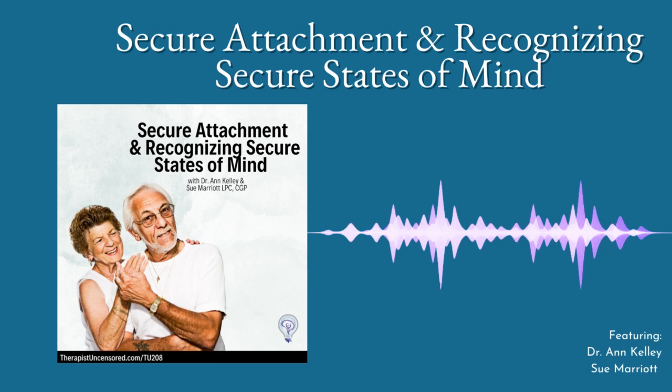Kids that end up with a secure map, or what we might call an internal working model of security, typically have had parents that are often secure themselves or have done a lot of work to earn it. Or they've just learned the skills, because you can have a secure child even if you're not secure — that's great news. Typically the parent will be responsive, protective first, communicative, available, and attuned.